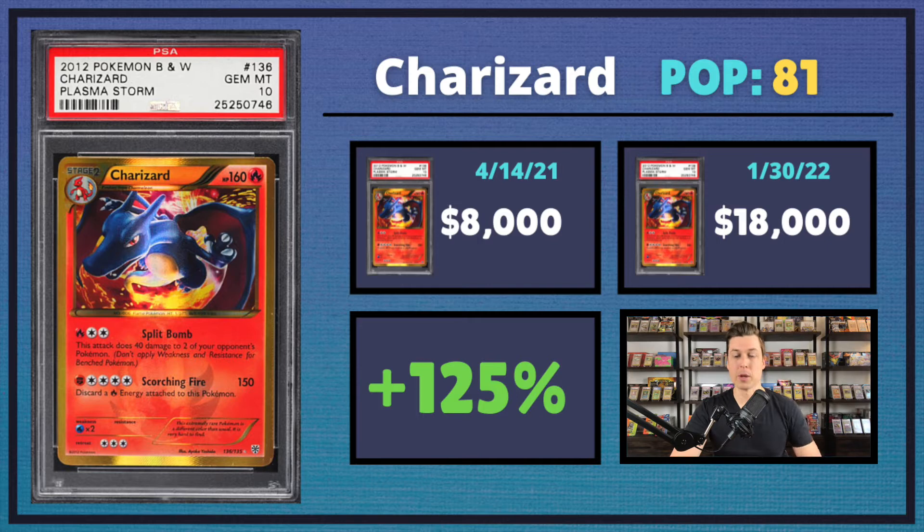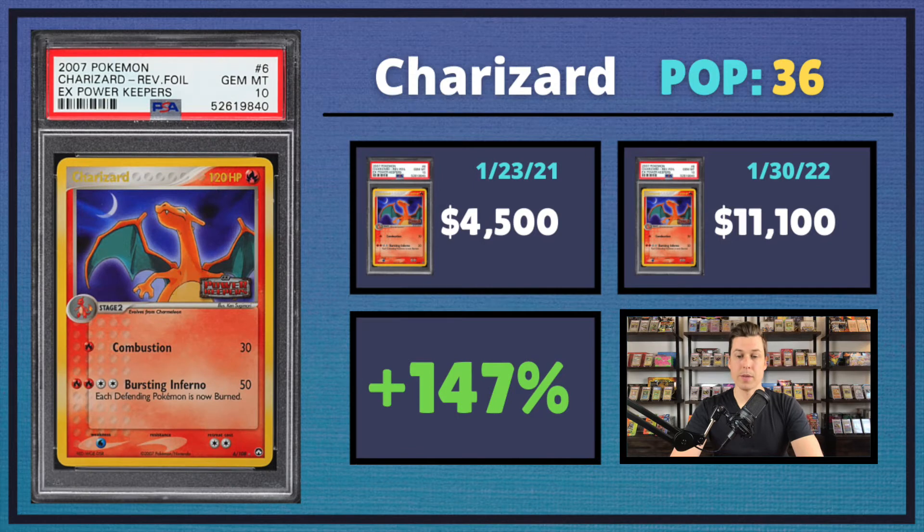Another one talked about in regards to shilling — and another tough one to grade, with only a pop of 81 — is the Secret Rare Charizard from Plasma Storm. This one sold for $18,000, which is a 125% increase. We also had the Reverse Holo Charizard from Power Keepers. Reverse Holos from the EX era have just gone up so much over this last year. This one saw a 147% uptick coming in at $11,100.